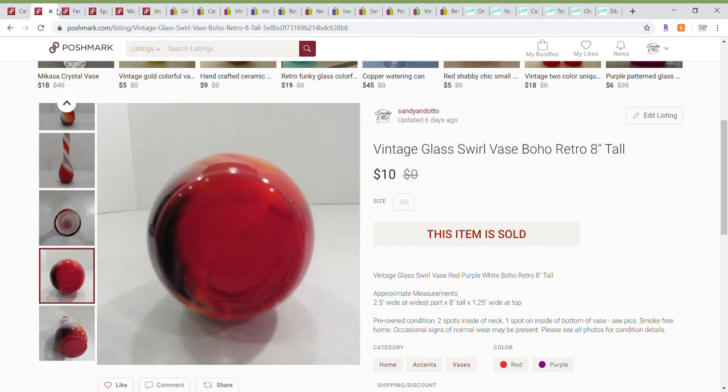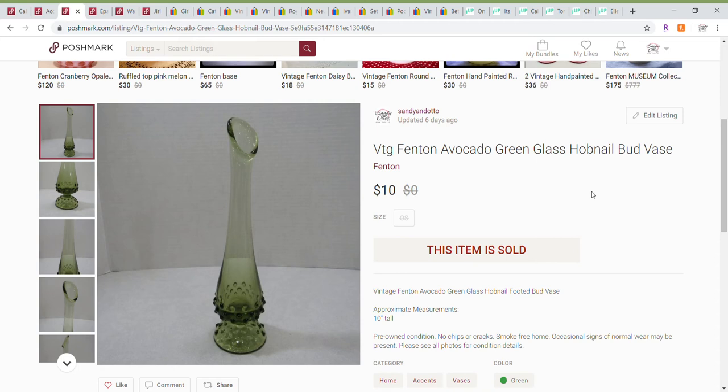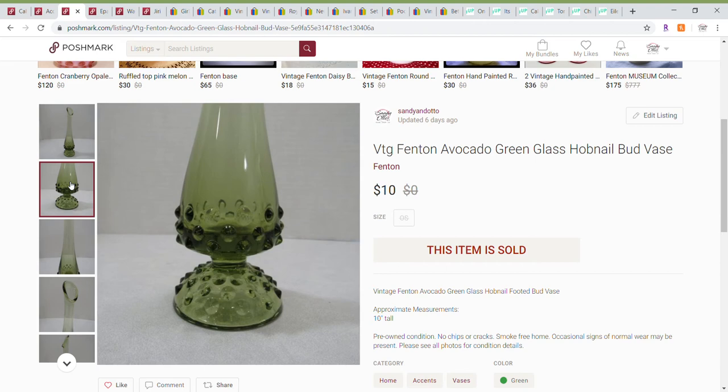I also sold another vase to a different person. This one was a Fenton avocado green hobnail bud vase — it has the little bumps on it. Really pretty design and there's a close-up of the hobnail part. This also sold for a best offer of $10.